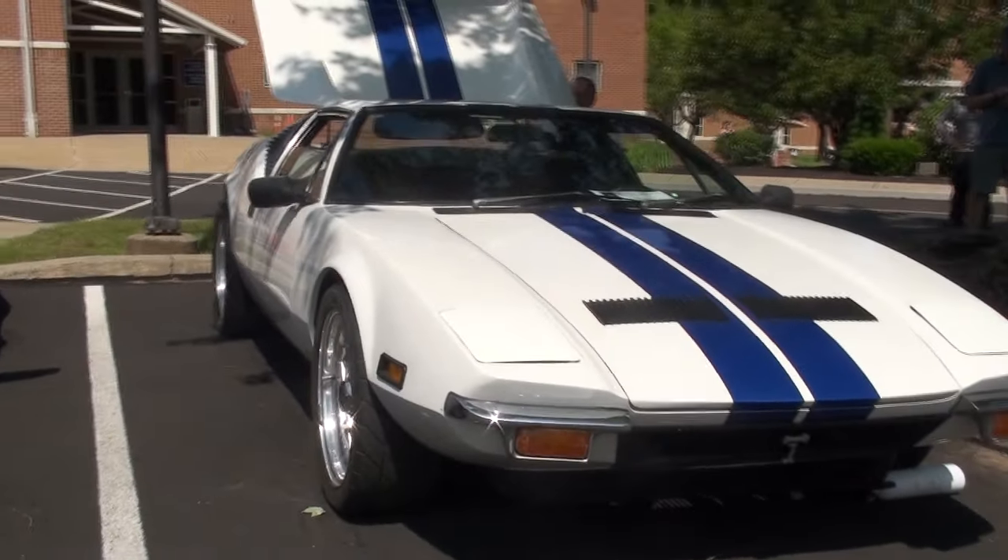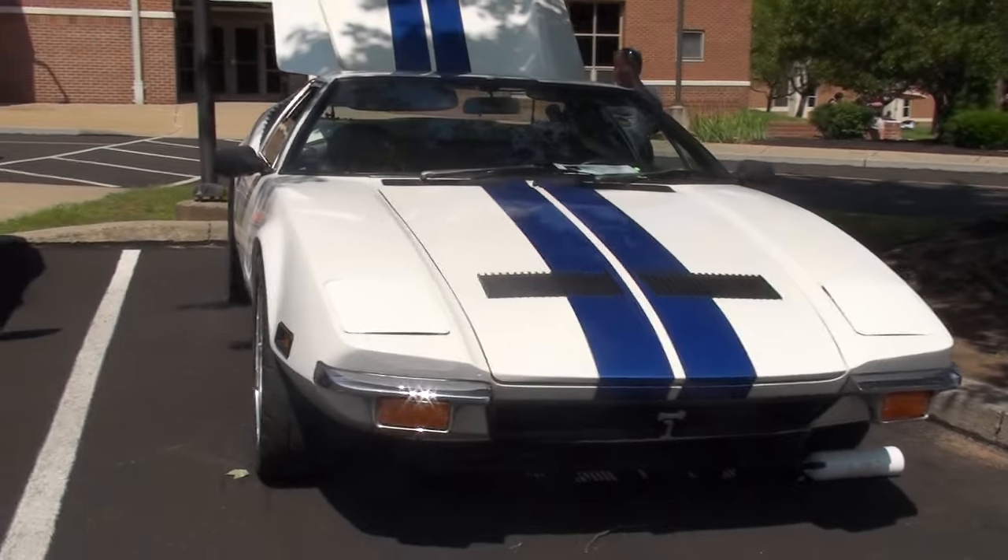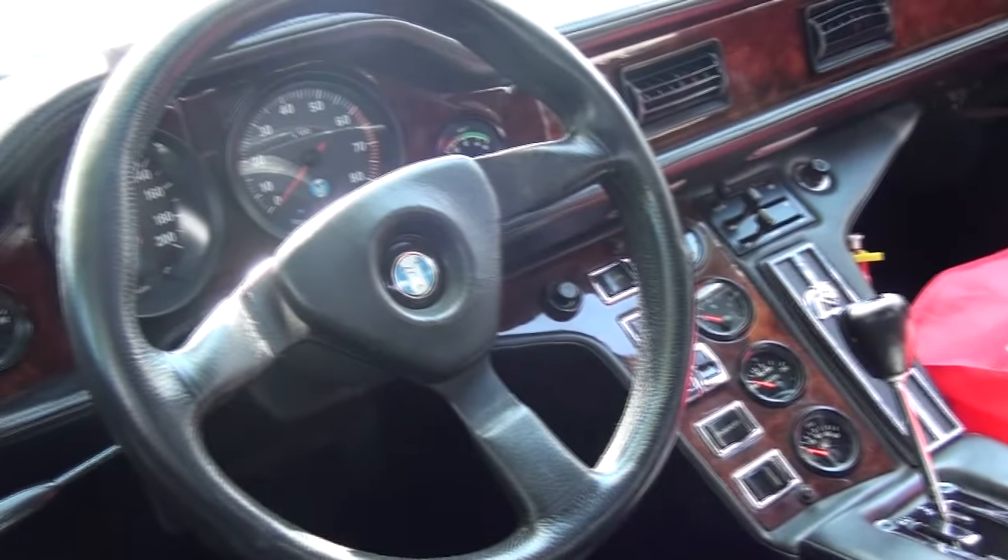It's a '71 De Tomaso Pantera. I've owned it since '98. When I bought it, it had the leather interior, which is not stock for this year. So it kind of makes it special and unique for that.